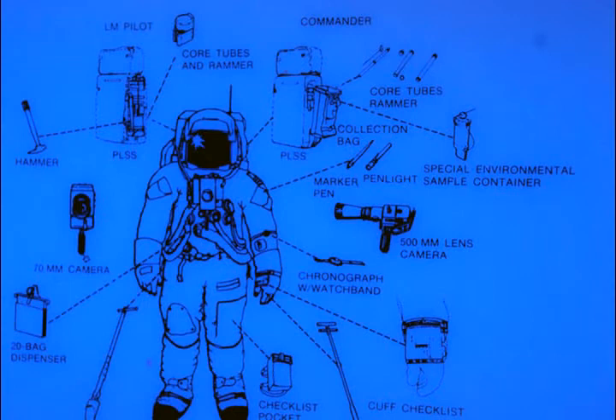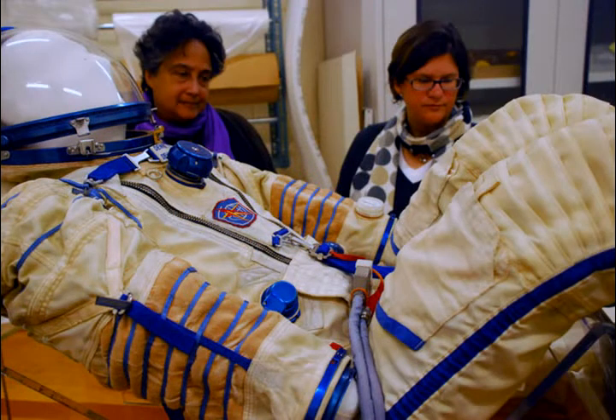Many of the suits have a lot of components. They have the helmets that go with them, the gloves, the boots, the undergarments, and the liquid cooling garment, which was a long underwear apparatus that the astronaut wore underneath.